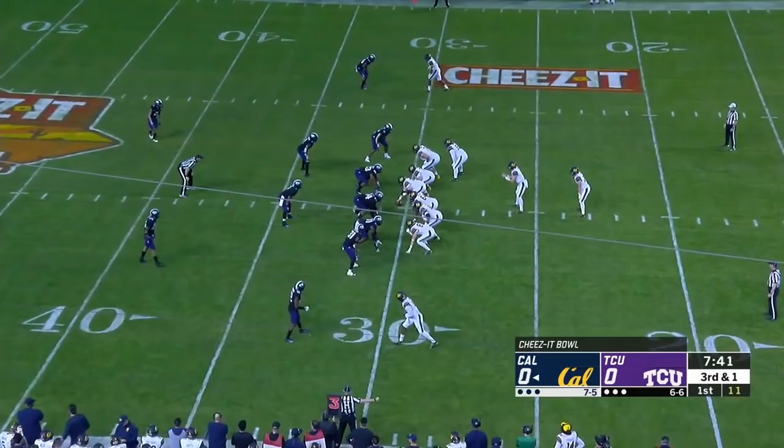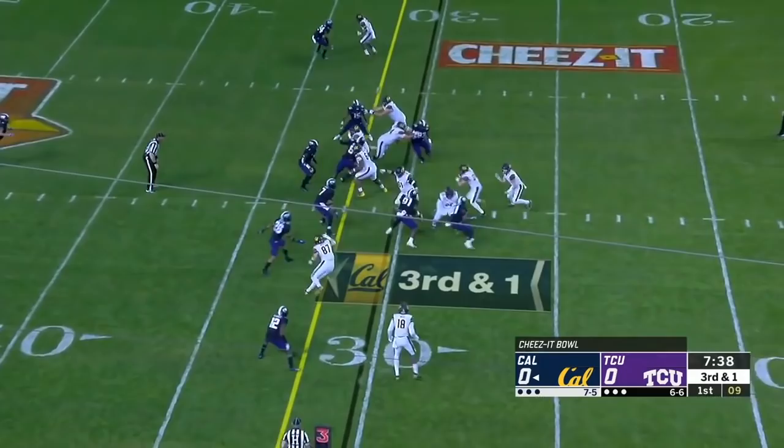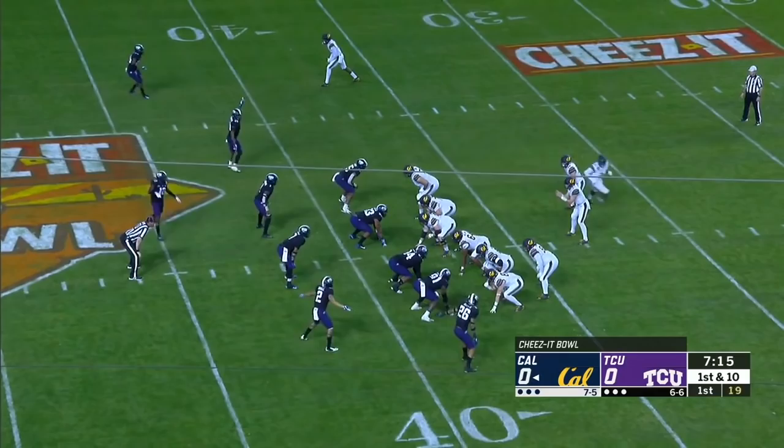Laird in motion, they throw away from that, and incomplete. 26 yards — a lot of short stuff so far. Laird crashes in for the first down.